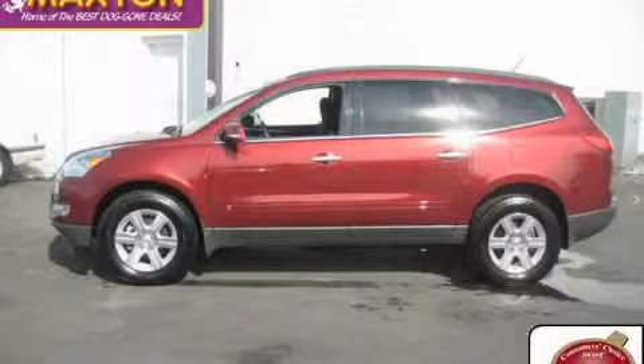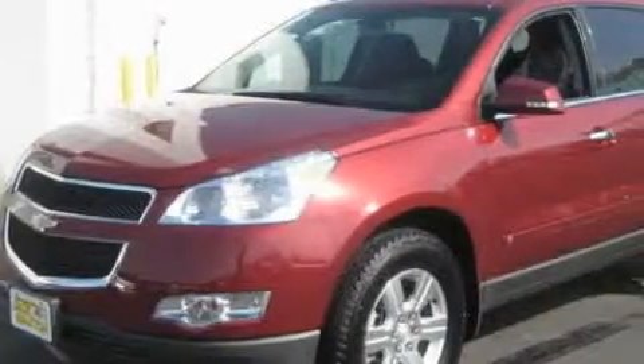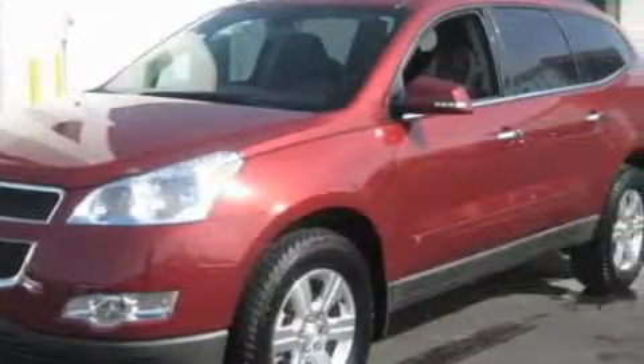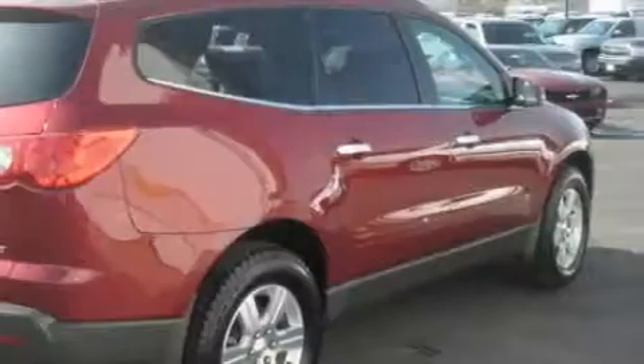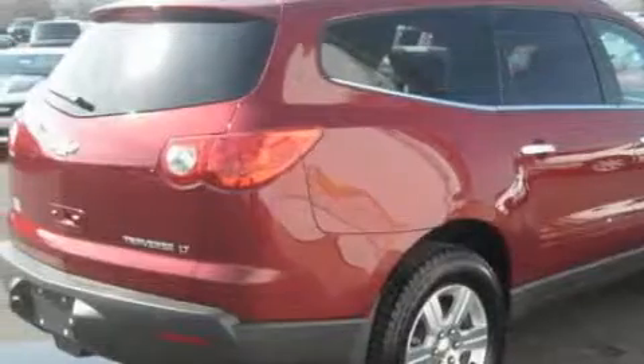This is a brand new 2010 Chevrolet Traverse, functional utility for a modern lifestyle. Among the many superb features on this Chevrolet there are power windows, steering wheel controls, satellite radio, a parking camera, rear curtain airbags, and this vehicle has fewer than 4,000 miles on the odometer.